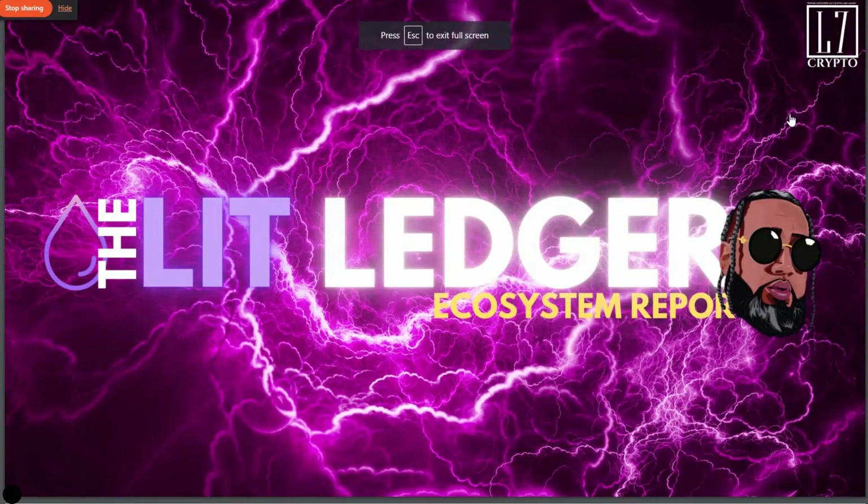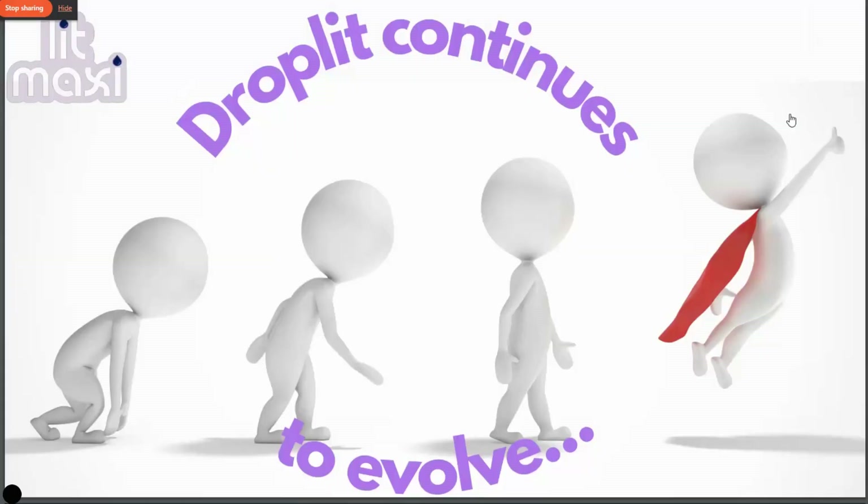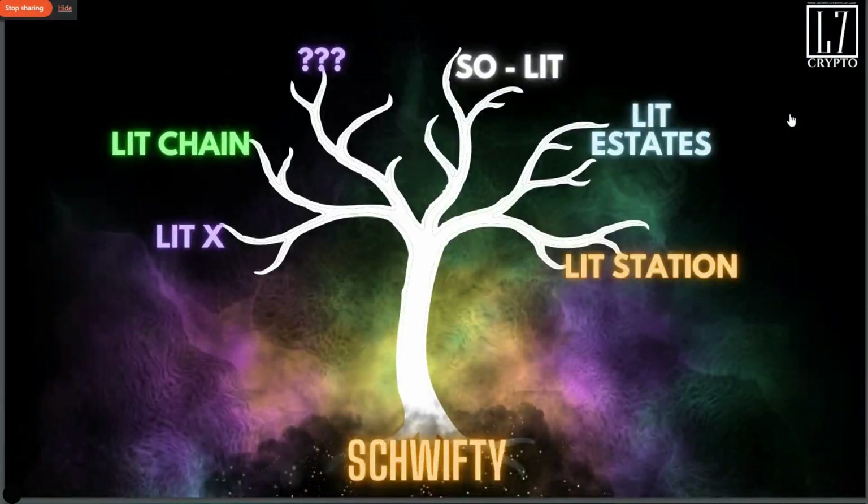Get legends, welcome back — this is the latest edition of the Lit Ledger, let's get lit. This droplet is constantly evolving thanks to the Do Pirates and the entire team. We saw the Swifty tree the other day — everything is branching off of Swifty. Swifty is the tree, the root, the foundation. Lit X, Lit Station, Lit Chain, Lit Estates — all branches of it.